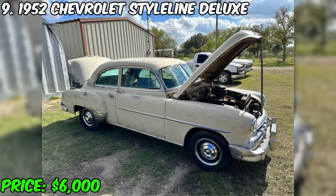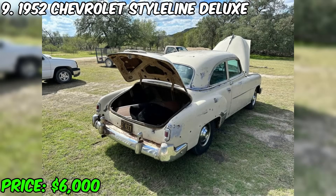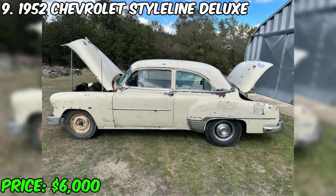This Chevrolet Style Line Deluxe comes fully packaged, and the seller has a clean title in Texas. This is a great opportunity to acquire a piece of automotive industry history with modern improvements. Don't miss your chance to own this magnificent representative of the golden era of cars.